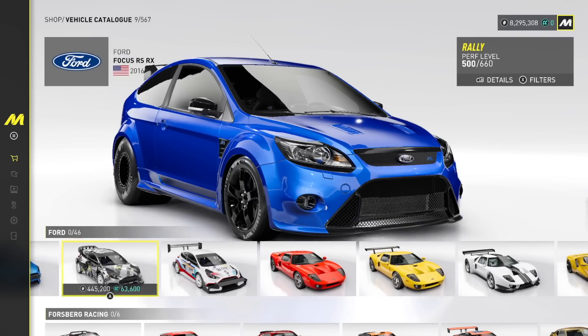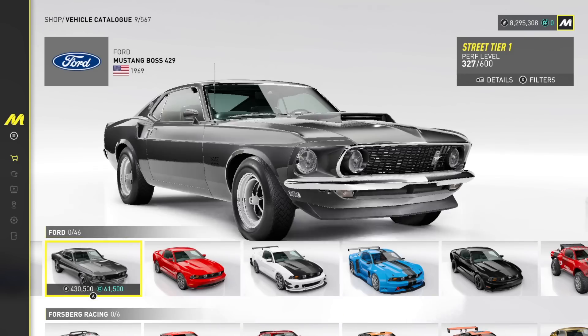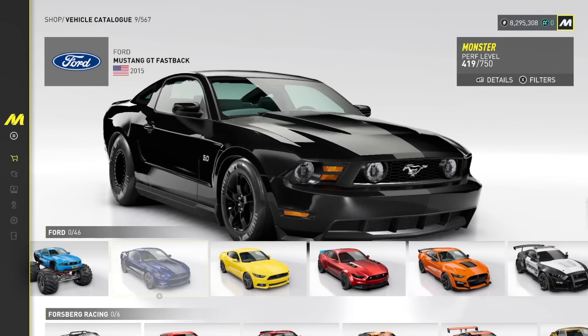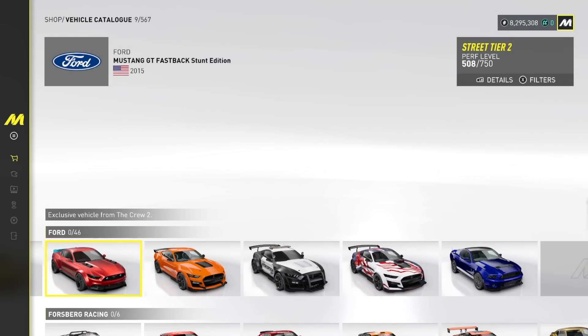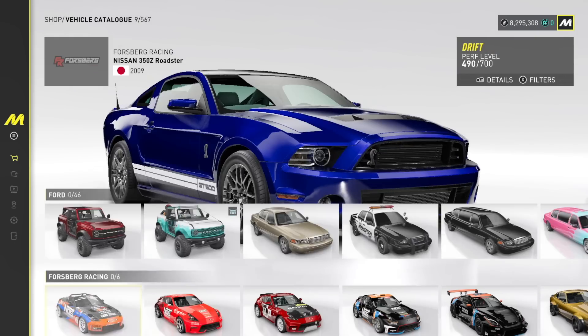Ford GTs. Mustang Boss 69, 429, 2011 GT, we got the Drift Edition, Racing, Dragster. We got a 2015 Fastback Stunt Edition, Street Tier 2 with the Twin Turbos popping out the hood — that's nice. Exclusive from The Crew 2 — we're going to have to bring that over if we have it.